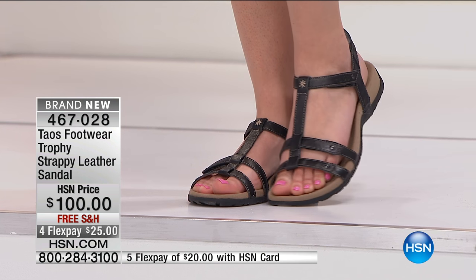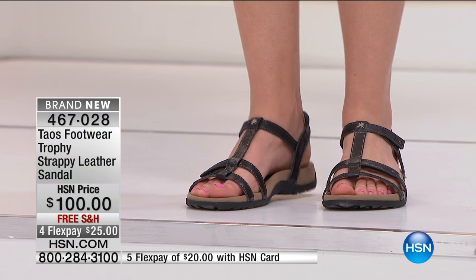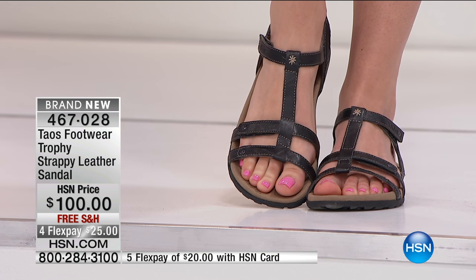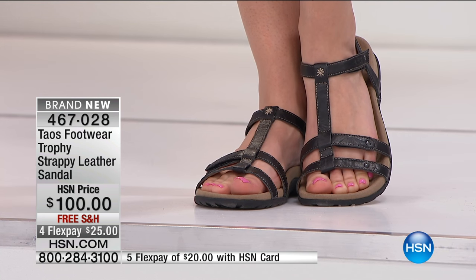Everything in this hour is on four flexible payments. I can't wait for you to try this brand — $25 brings it home with free shipping and handling on every single pair. This is the big launch. People have been waiting and writing to HSN about the Taos launch. If you want this sandal, 467028 is your item number.